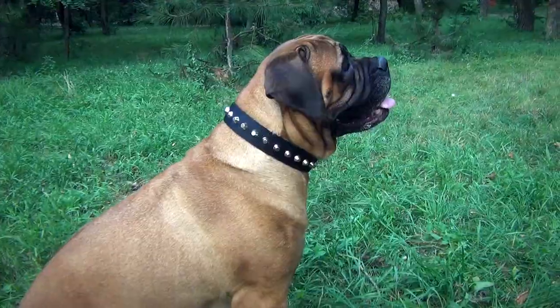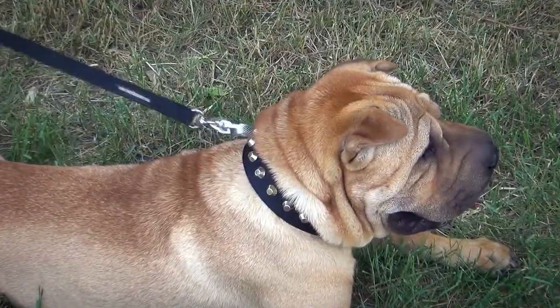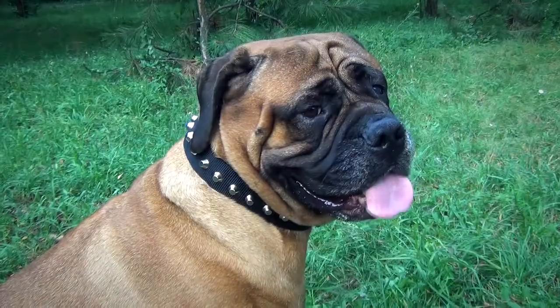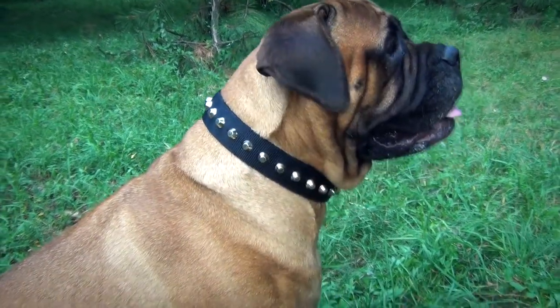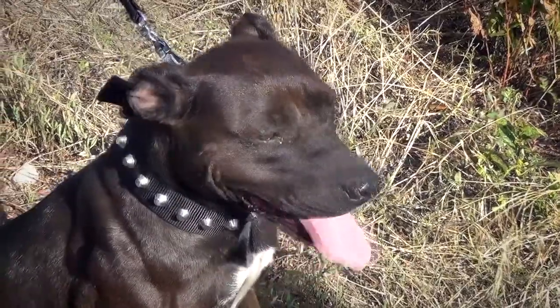This nylon dog collar is perfect for any activities in any weather. It is decorated with silver-like pyramids to make your dog look stylish. It is multi-purpose, comfy for your pet, and time proof, which makes it a great choice for owners who want their dogs to live an active and happy life.